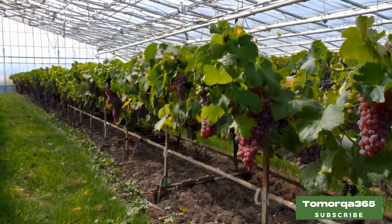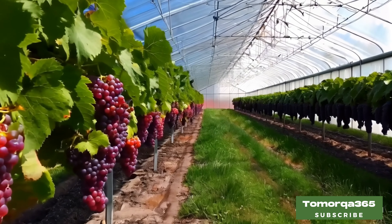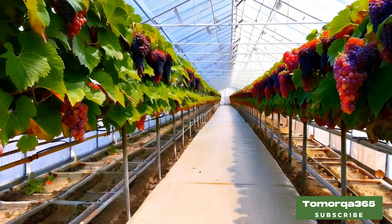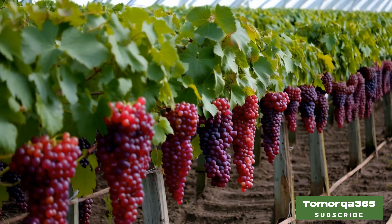Growing grapes provides not only fruit production but also financial stability. Analyze the annual yield and consider the possibility of selling it. Research the price and market demand for each grape. If your yield is high, it is the fruits of your labor.